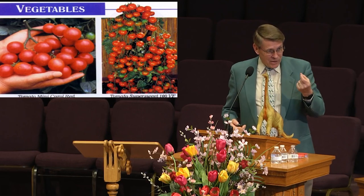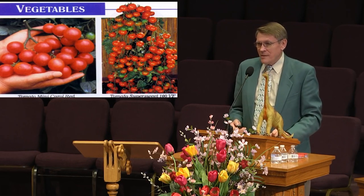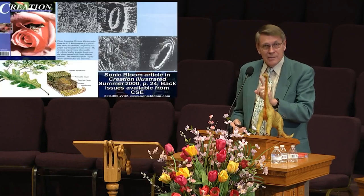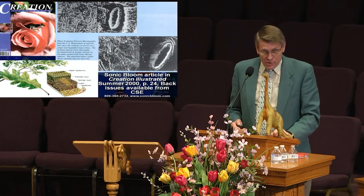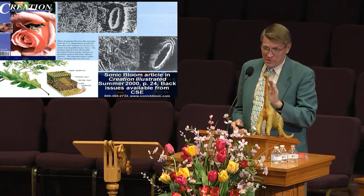His tomatoes were cherry tomatoes, but they came off baseball size. That was just filtered sunlight. Had he increased air pressure and more CO2, no telling what it would do.